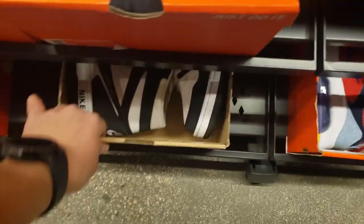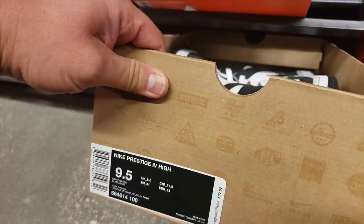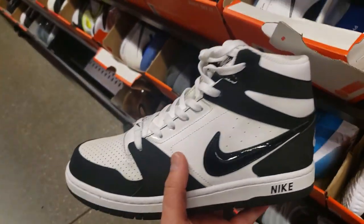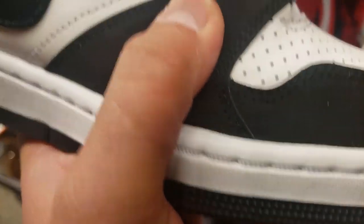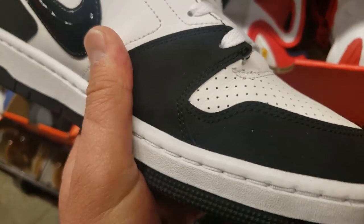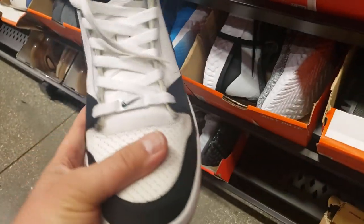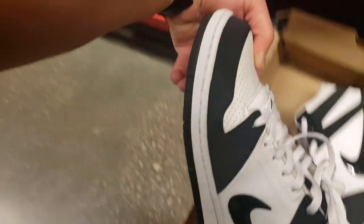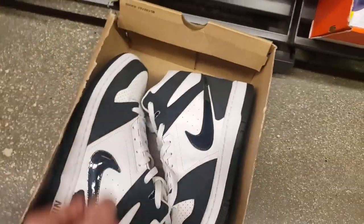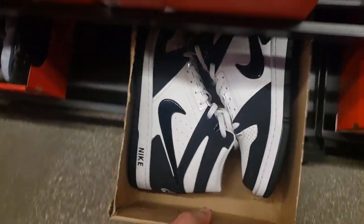Back to the nine and a half section — look at this. I thought it was some sort of Jordan 1, but it's a Nike Prestige 4. What the hell — $80. This looks like something dope but the materials are hella cheap. The look is there but if they used decent material it'd basically be a Jordan 1 High. Going for $80 — it is a size nine and a half too.